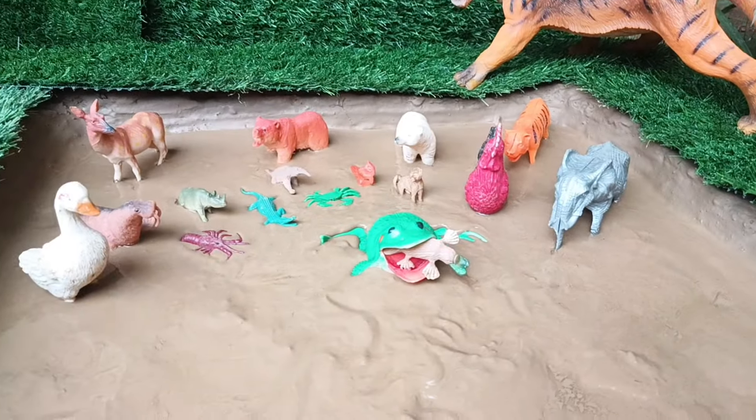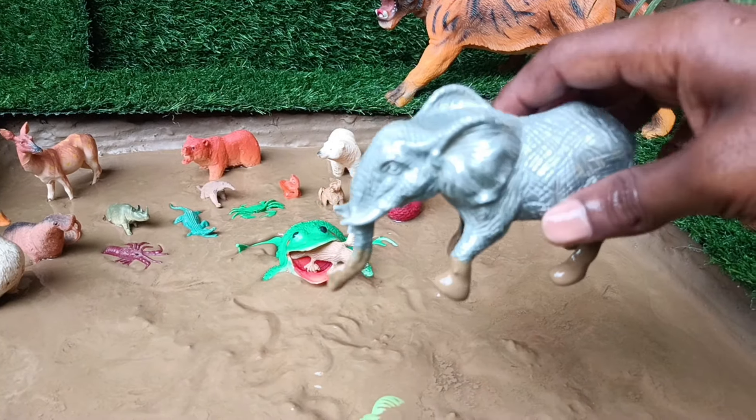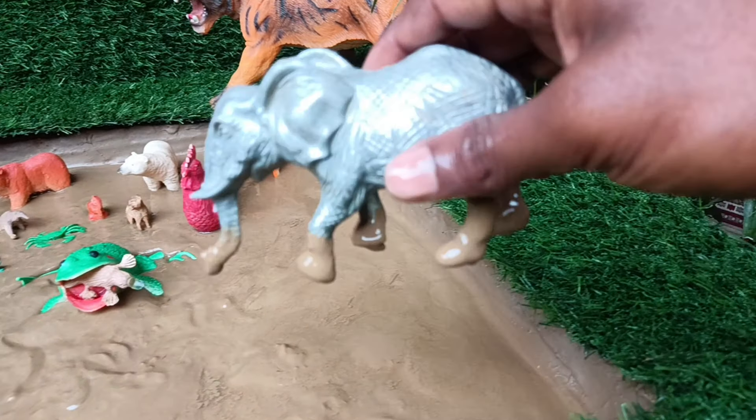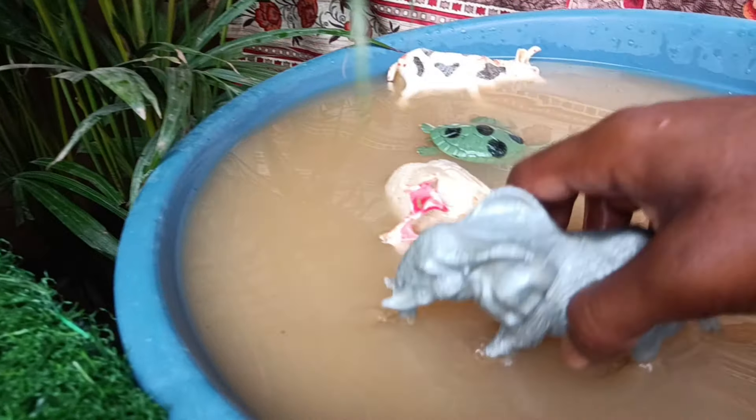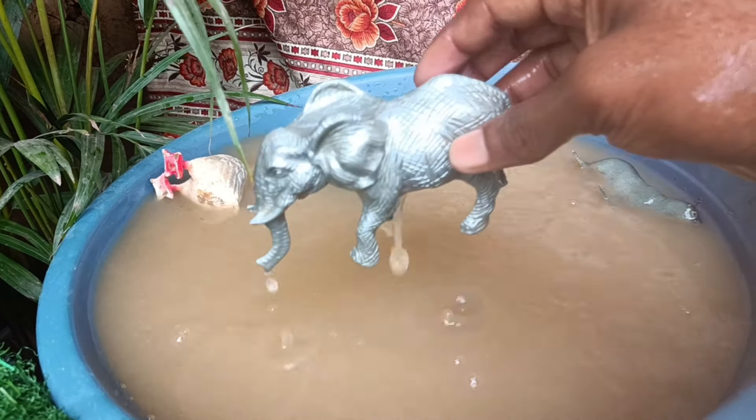Now we have the next animal, elephants. Let's clean it by taking it out of this mud. Elephants are large mammals, known for their long trunks, tusks, and intelligence, living in diverse habitats from savannah to forest.